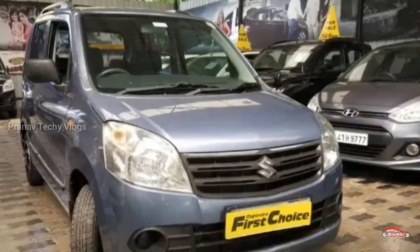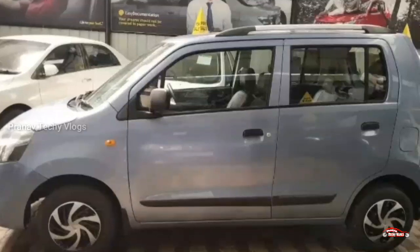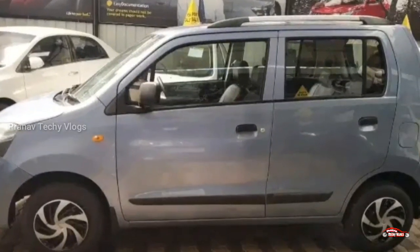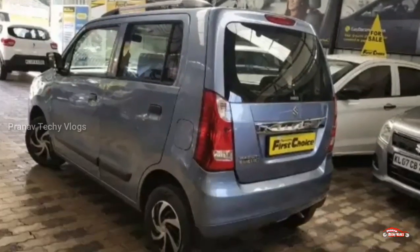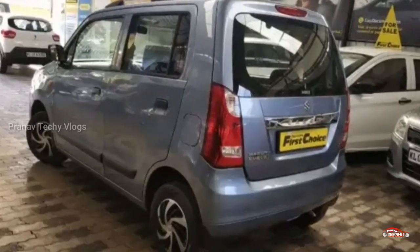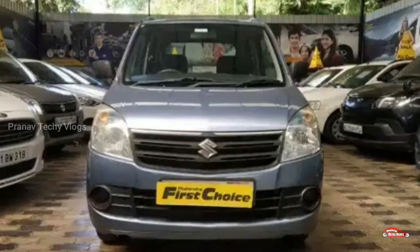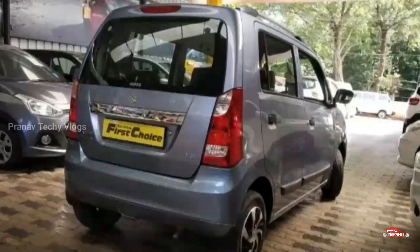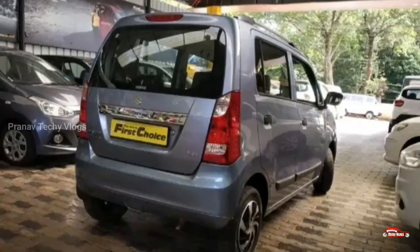It also has AC power steering and tutor power features. It has a 2021 registration and is priced at 2,600 rupees — that is the price for negotiation. If you want to buy, contact us for the contact number and we will show you the same location.